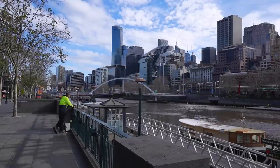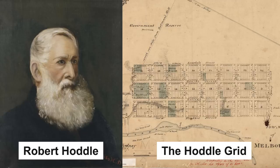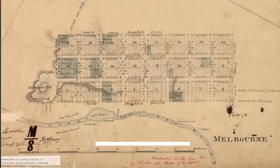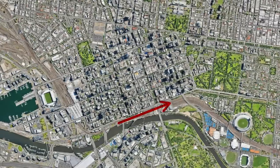Melbourne started as an informal settlement on the banks of the Yarra River, and the city was designed from there. This central part of the city, named the Hoddle Grid, was named after the surveyor Robert Hoddle, who used this grid system with wide streets and large blocks. The city blocks were never intended to run north-south; instead they were designed to be approximately parallel with the river, and that gives the city its 20-degree orientation.